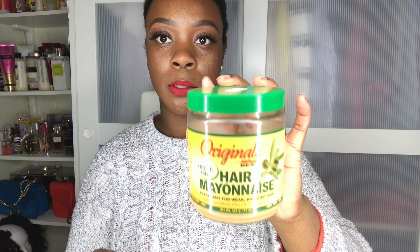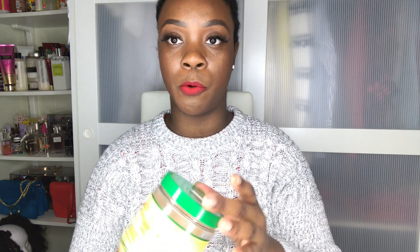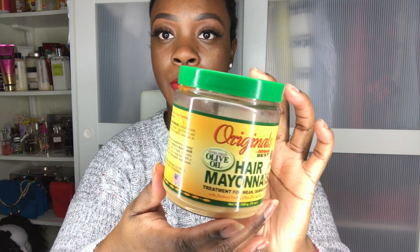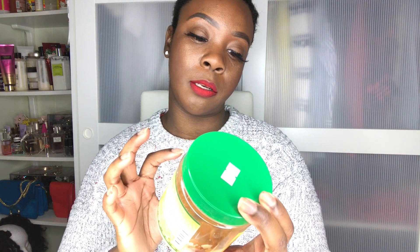The first one is Organics by Africa's Best Hair Mayonnaise — it looks like this. You can get this at the beauty supply store and it's normally between five to six dollars; I paid $4.49 for mine. This one has olive oil in it and it's a treatment for weak and damaged hair.